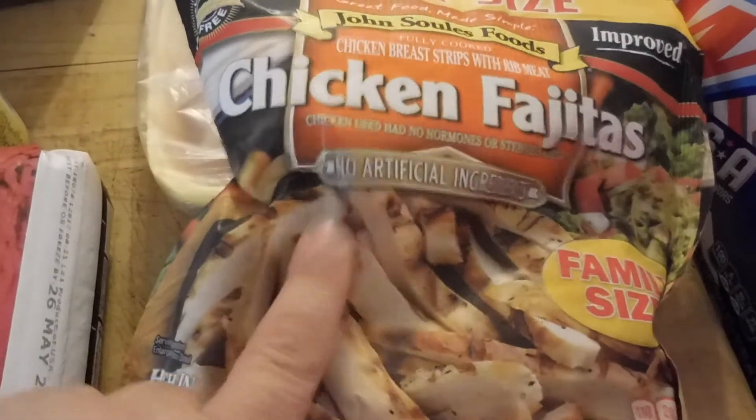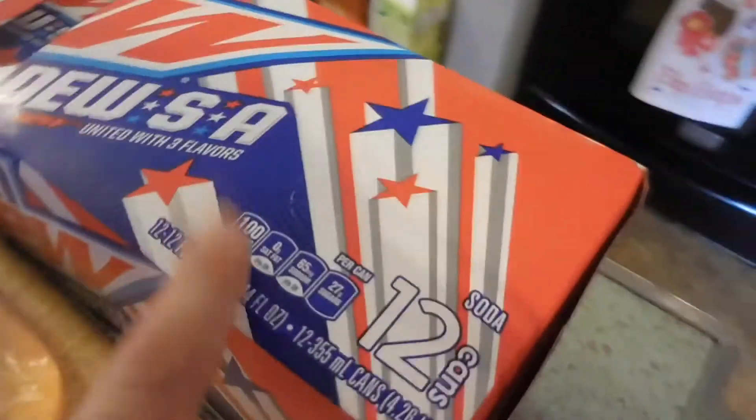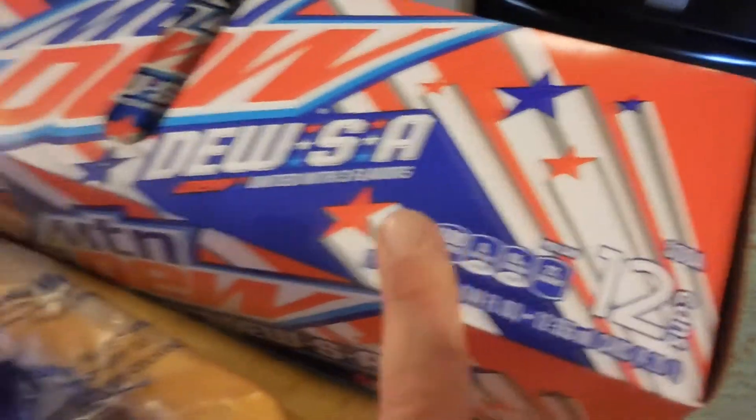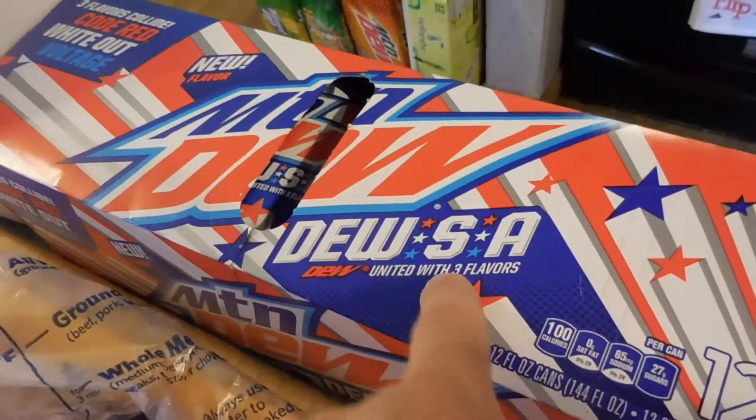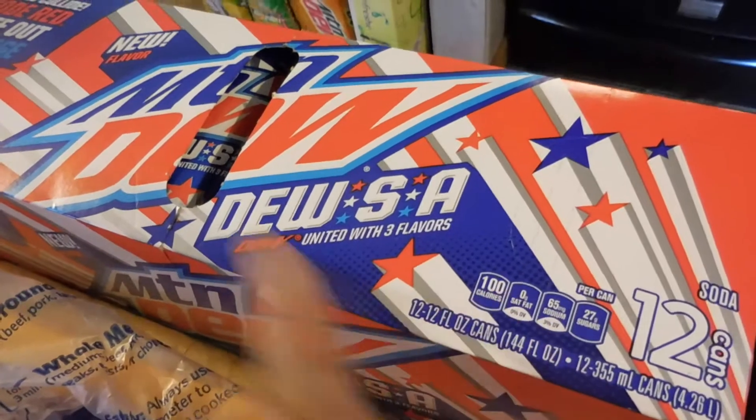Some cooked chicken — this is for the white chicken chili. A big thing of chicken breast for the chicken we're having tonight. And this Mountain Dew — it's a new flavor that's code red, white out, and voltage all mixed together. It was on sale and Mackenzie and I both love those three flavors.